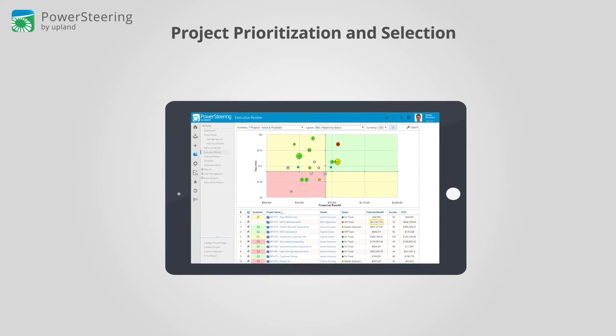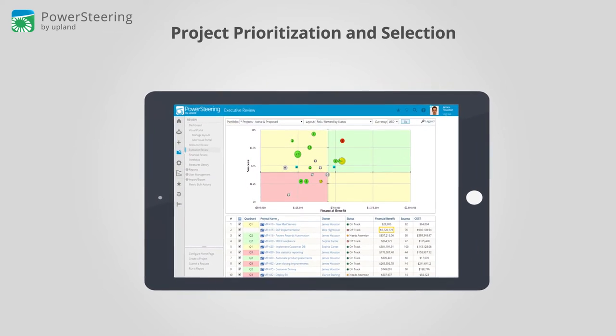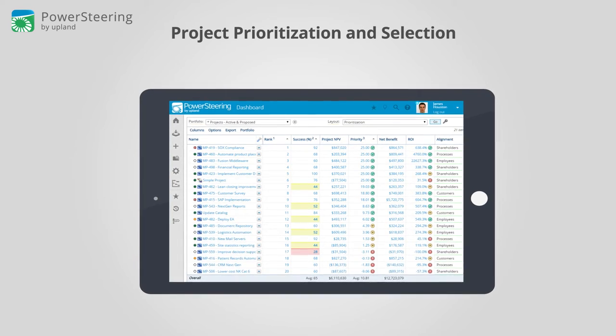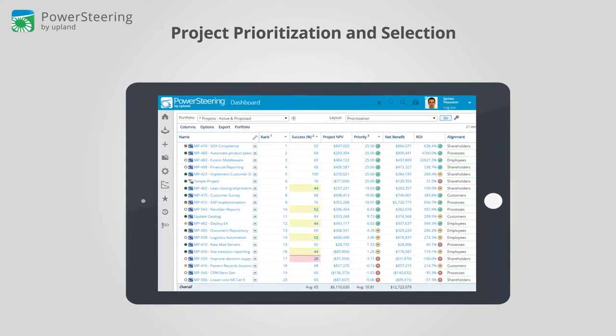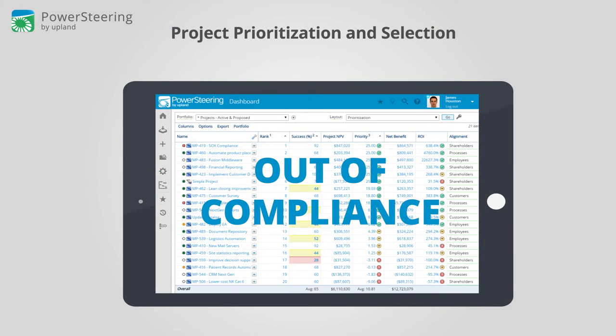Project prioritization and selection. Using Power Steering's highly configurable visual portals and dashboards, today's leaders can easily gain insights into their programs, projects, and initiatives. Indicators and alerts can then be set to allow for management by exception, highlighting any projects that are off track, over budget, or otherwise out of compliance.